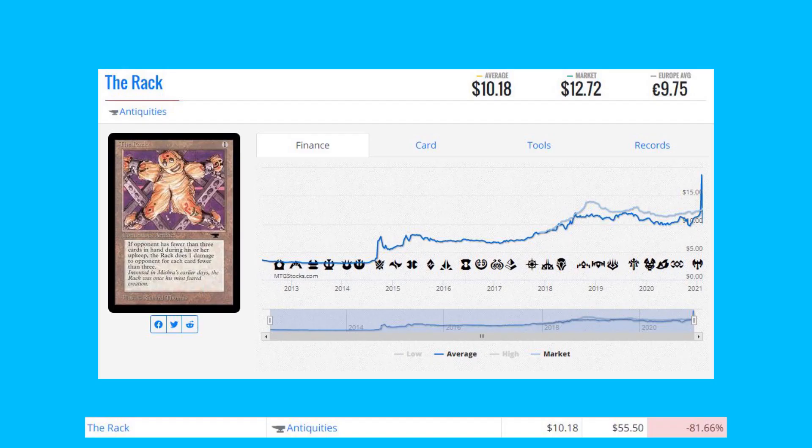Let's take a look at a loser today — The Rack from Antiquities, down 81% from $55 to $10.18. This card was printed in tons of sets — you can find it in Time Spiral, Fourth Edition, and maybe Chronicles. There's plenty of it on the market; people are looking for collectible cards, and if you just want to play the card there are a lot of cheaper copies available.